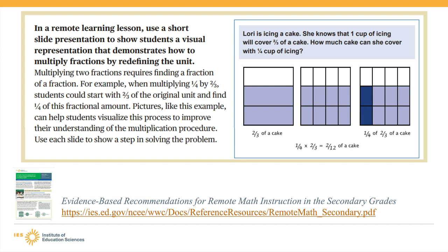The problem says that Lori is icing a cake and that one cup of icing will cover two-thirds of a cake. It asks how much of the cake Lori can cover with only a quarter cup of icing. To show my students how to solve this problem, I would use a short slideshow that includes visual representations. The first slide could include an image of a cake divided into three equal parts, with two of the parts covered in icing as represented by horizontal lines and shading.